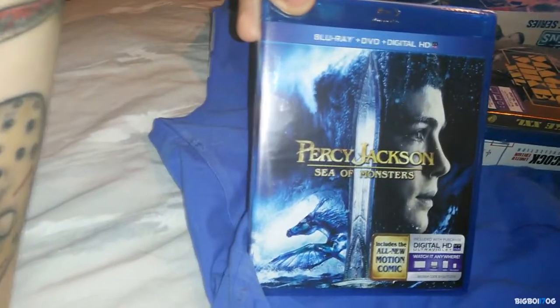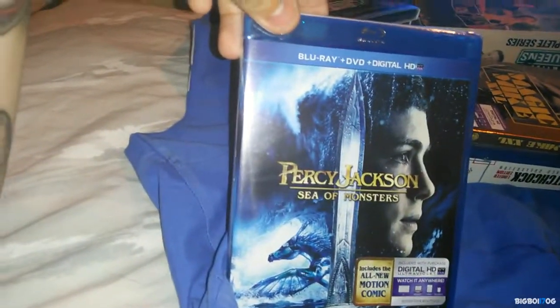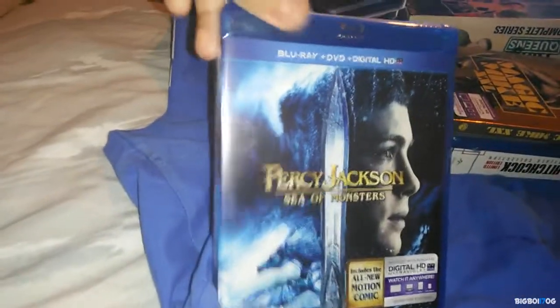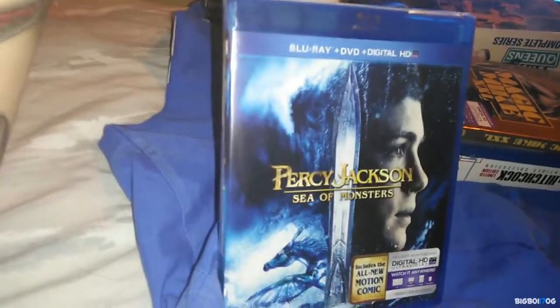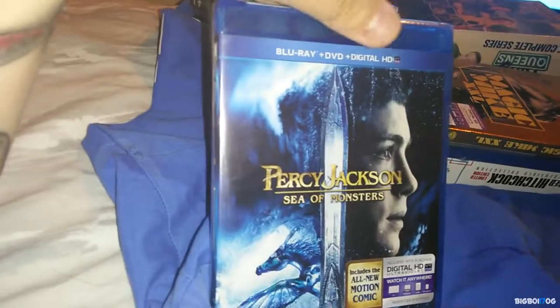Next up, Percy Jackson's Sea of Monsters. I wanted to pick this up on 3D Blu-ray as well, but I just couldn't find myself paying $17.99 for it. So I picked this up for $3.99 from Best Buy, which is an awesome deal.